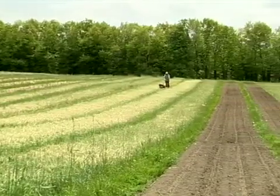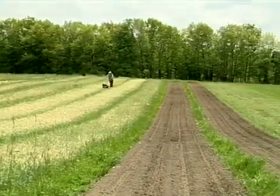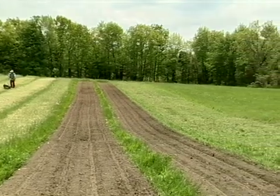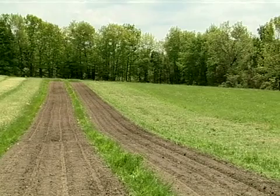About 10, 12 years ago, we started converting our fields to what you see now in the permanent bed situation. Primarily because our soils are quite heavy and what we started running into is a lot of problems with compaction.